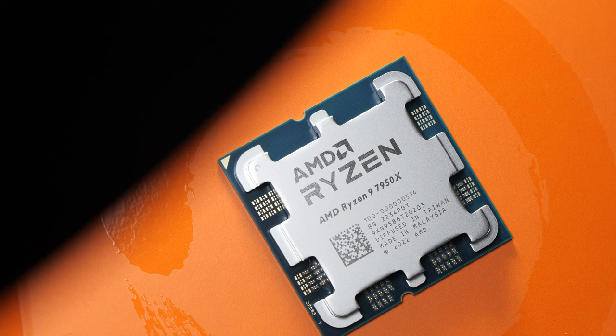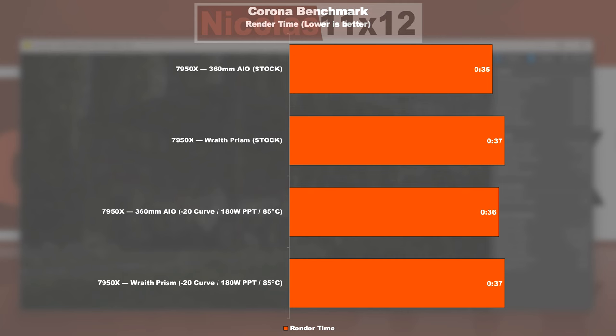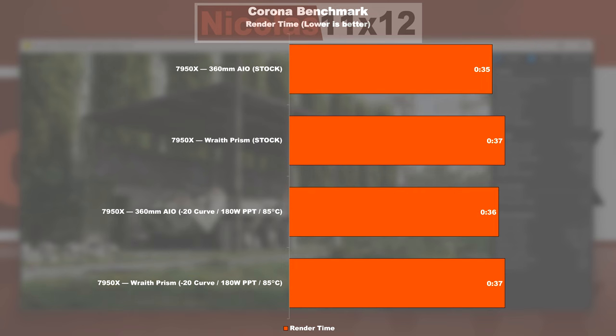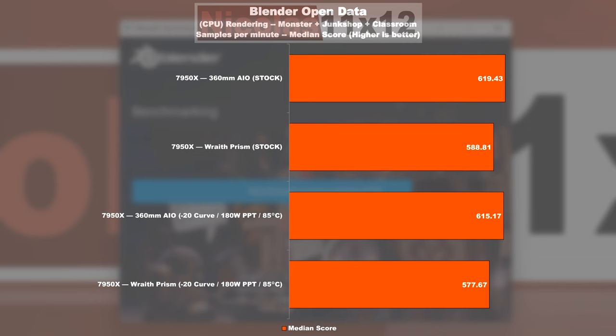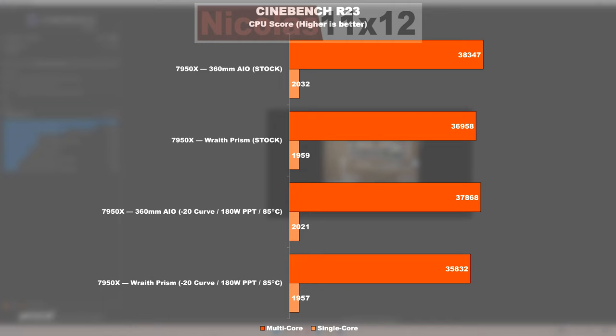I have some good as well as bad news for you. Under certain productivity workloads, especially those that go on for a rather short amount of time, there's hardly any noteworthy performance loss between the two cooling solutions. Once we put load onto all 16 cores for an extended period of time, though, you will have to learn to live with bigger losses. In Cinebench R23, for instance, the 7950X when cooled by the Wraith Prism performs nearly 4% worse than when cooled by a decent AIO. Even single core performance takes a 4% hit. It's an even bigger drop once we attempt to get temperatures in check by going for optimizations with the Wraith Prism — it will obviously cost us 5% performance when compared against optimized results with an AIO. Luckily, the single core performance doesn't take any further hit.